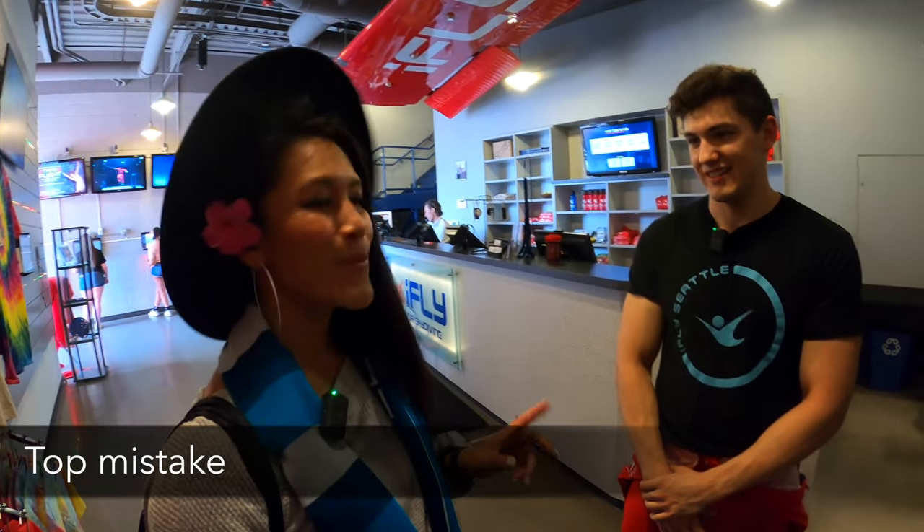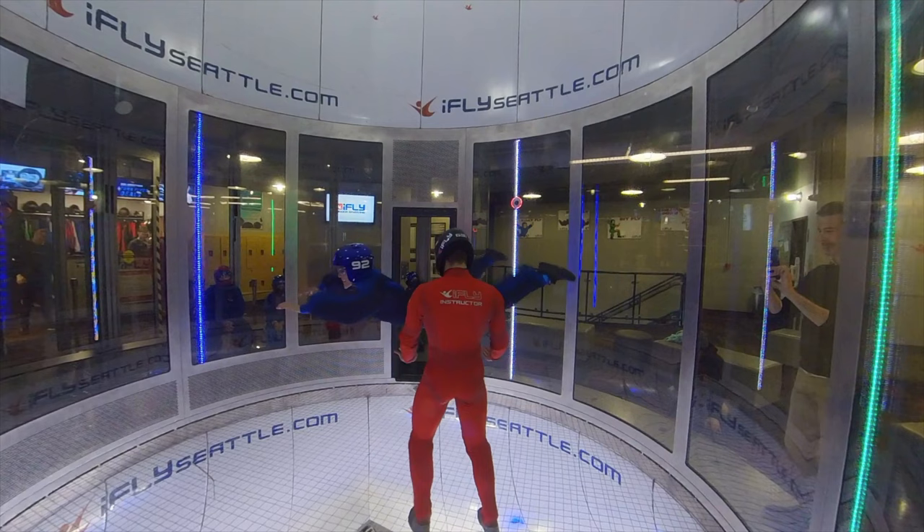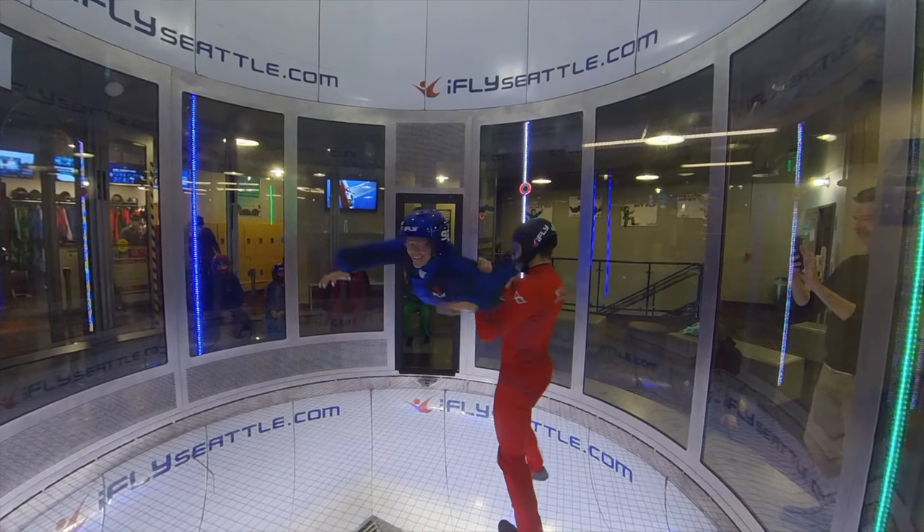What's the number one mistake that people make? Bending their legs. When you bend your legs, the bottom half of your body actually sinks out — it makes it harder for you to fly and harder for the instructor to control you. So if you keep your legs straight and hold still, the wind picks you up and keeps you floating. It's all about body positioning.